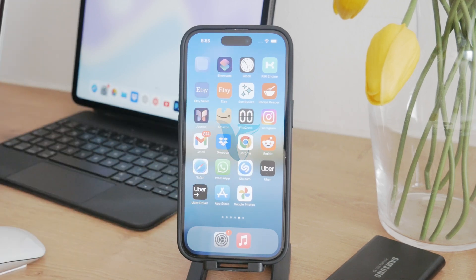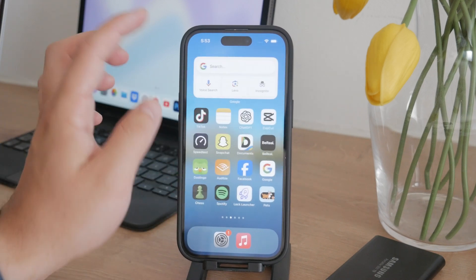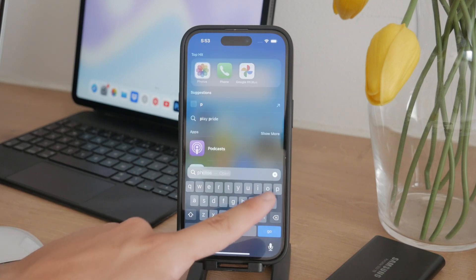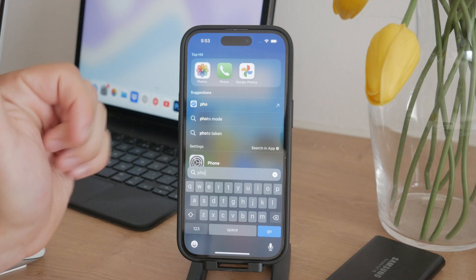Welcome to Foxtech and in today's video I will explain how to save photos directly to your iPhone storage instead of iCloud. This can be a bit tricky due to how Apple integrates iCloud with their Photos app, but I will walk you through the process step by step.